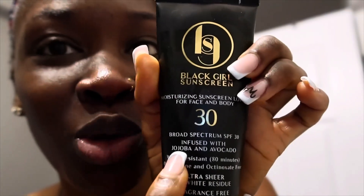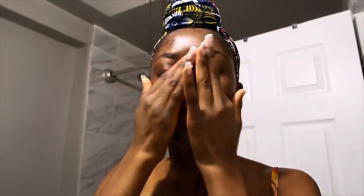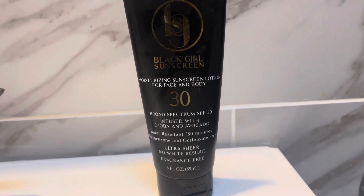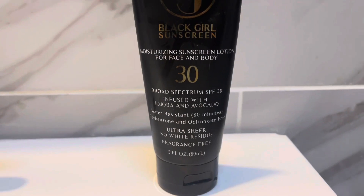Next I'm going to apply some SPF. I got this from Target — it's the Black Girl Sunscreen SPF 30, infused with jojoba and avocado, and it's water-resistant for up to 80 minutes. I just take a little bit. Even in summertime you need SPF, and it doesn't leave a white cast, which is great. I used to be the girl who said she didn't need sunscreen, but I do — it prevents dark marks, protects from the sun, and helps prevent skin cancer and other health issues.